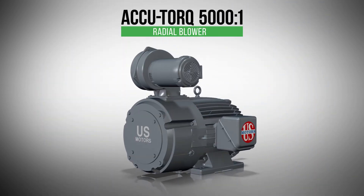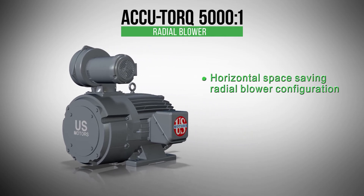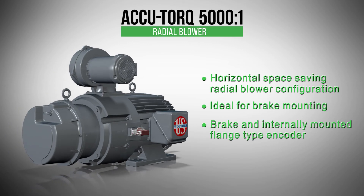Totally enclosed blower-cooled motors are available in a number of configurations: the horizontal space-saving radio blower configuration, one that's ideal for brake mounting, and a brake with an internally mounted flange-type encoder. We have the motor to meet your most demanding constant torque applications.